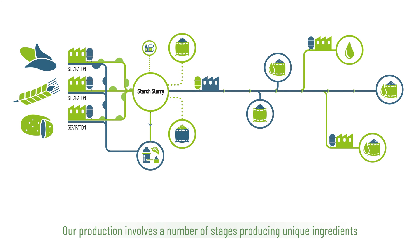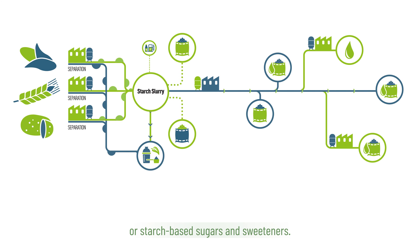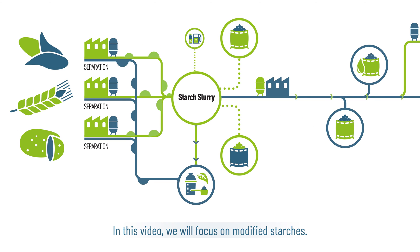Our production involves a number of stages producing unique ingredients such as native and modified starches, proteins and fibres, maltodextrins or starch-based sugars and sweeteners. In this video we will focus on modified starches.